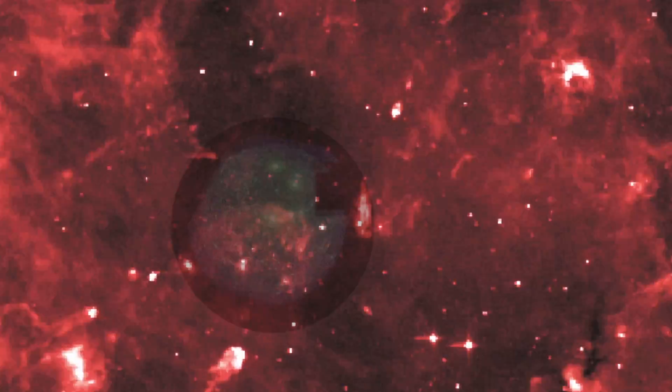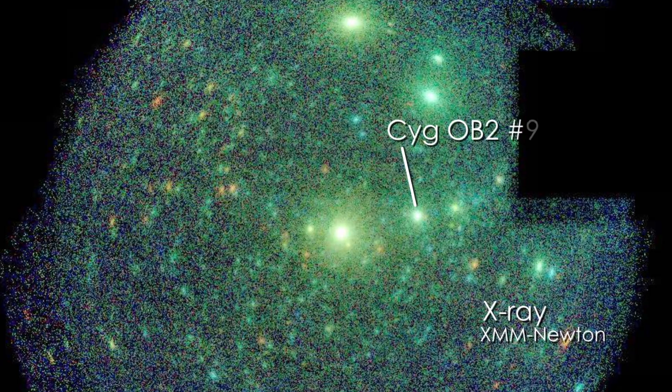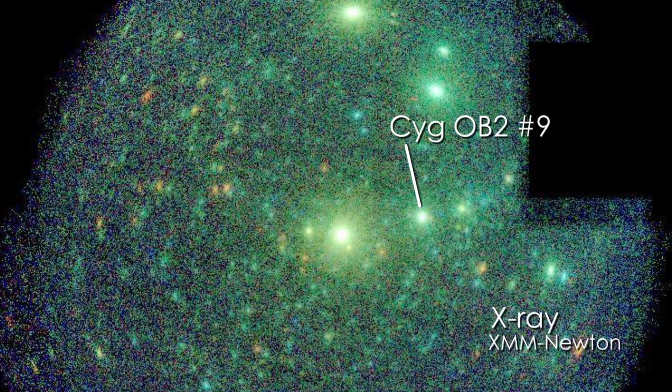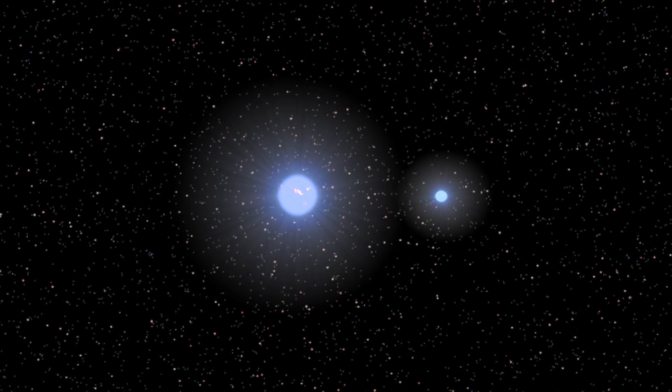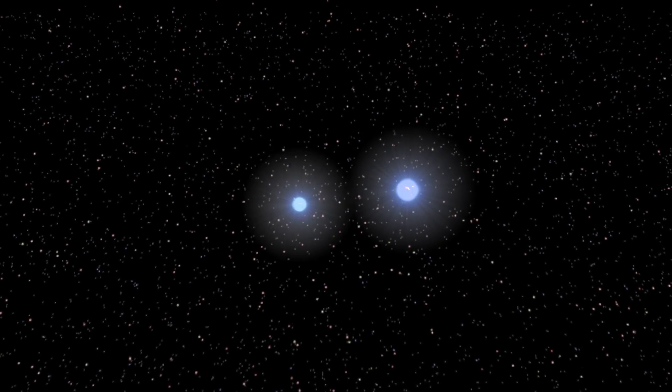One of these stars is a radio source simply called Cygnus OB-II No. 9. In 2008, astronomers concluded that the changes in radio emission only made sense if the star were actually a binary, with two massive stars in a tight orbit.